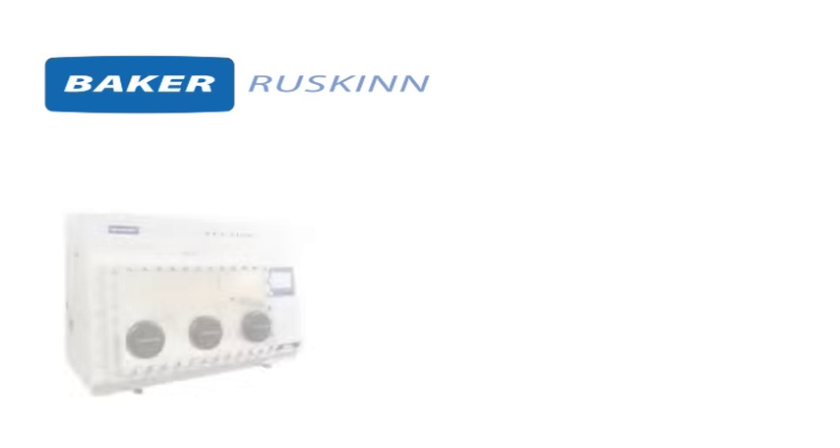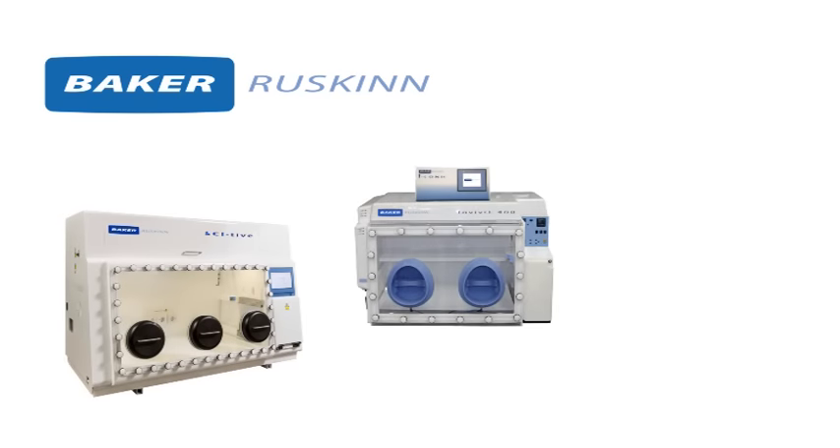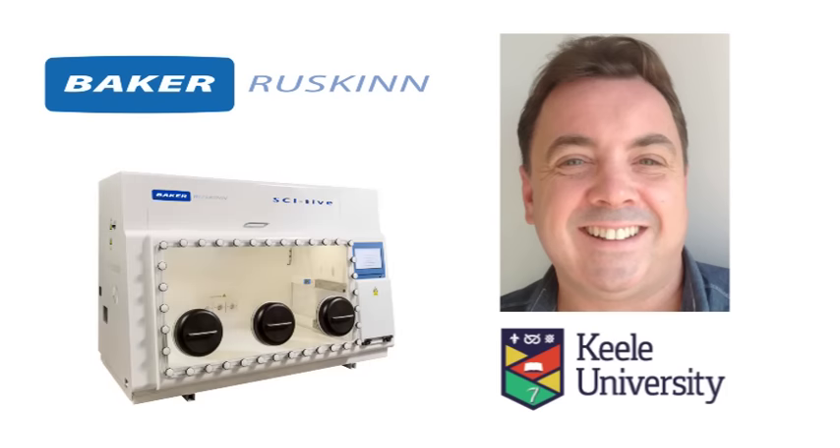Baker Ruskin is the world leader in controlled oxygen incubation solutions for studies involving physiologically relevant cell culture, including stem cell applications. We recently sat down with Professor Nicholas Forsyth, Associate Director of the Institute of Science and Technology at Keele University in the UK, to discuss how Baker Ruskin's Cytiv Hypoxia Workstation has helped his team develop a more efficient method of expanding mesenchymal stem cells for potential therapeutic use.